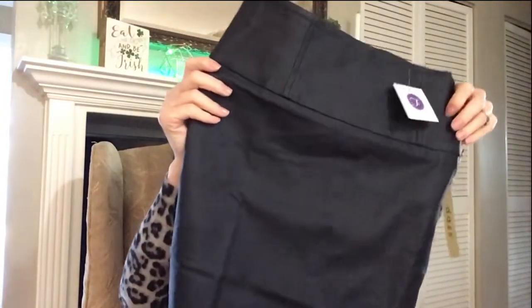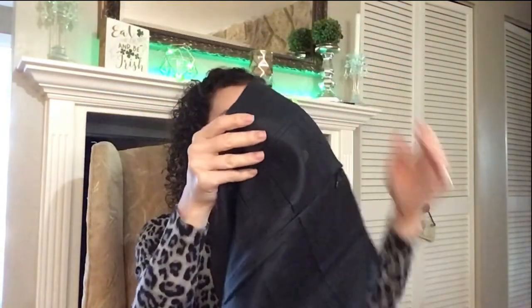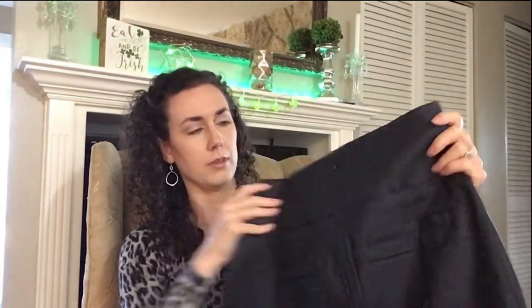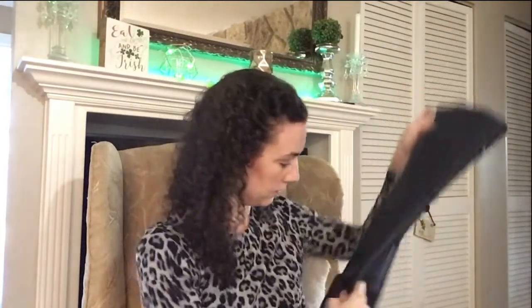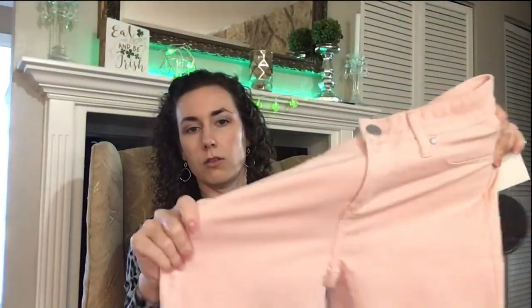Then this is a pencil skirt as well in black. It kind of has a sheen to it — it's like a faux leather material and it has two little pockets there. Then the last item is by Articles of Society — these are some light pink jeans and they're pretty stretchy.